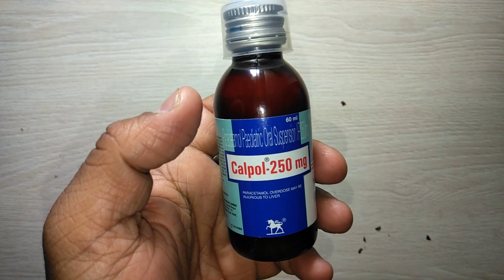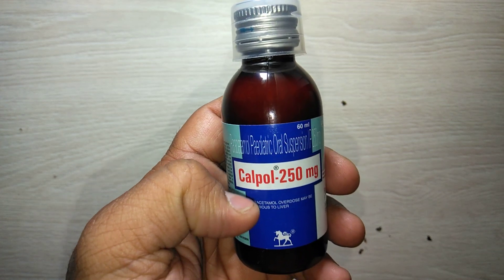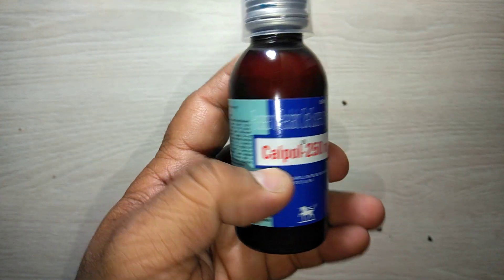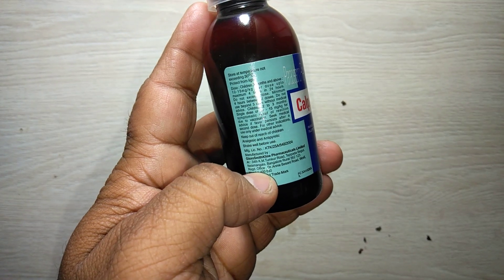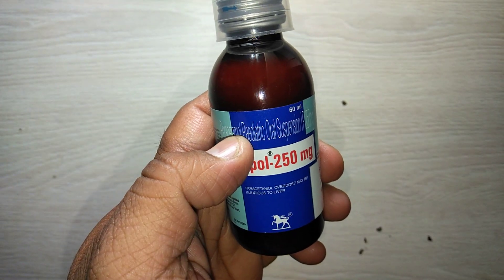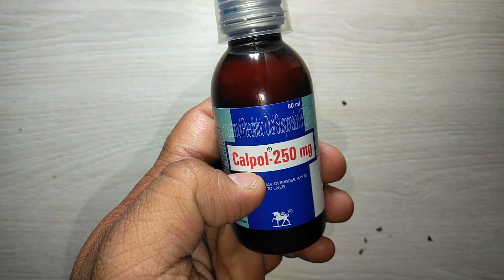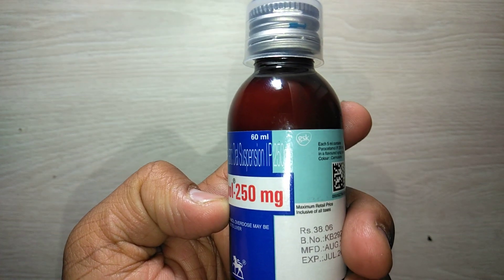Hi friends, welcome to my channel. Presenting a review of Calpal 250 milligram suspension. Calpal 250 milligram suspension is manufactured by GlaxoSmithKline Pharmaceutical Limited. It contains paracetamol and is meant for pediatric purpose.